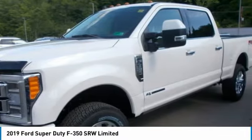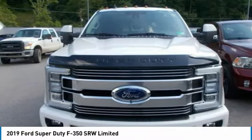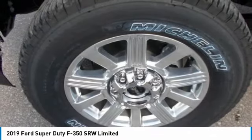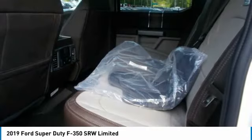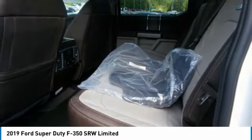The Super Duty F-350 has a maximum towing capacity of 21,000 pounds and has an available 27,500 pounds fifth-wheel boost package for extra power. Plus, it boasts an impressive 7,640 pounds maximum payload.